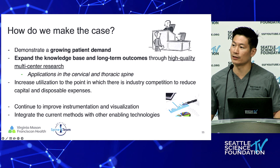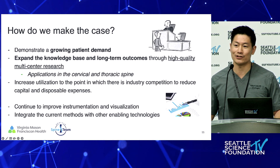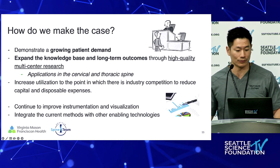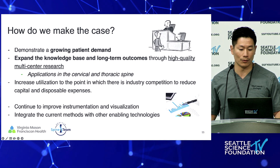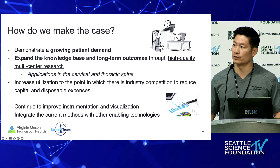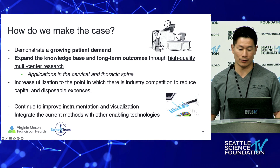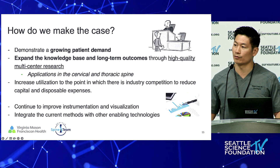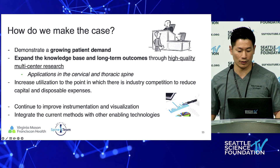How do you make the case at the end of the day? What we're seeing now is patients are demanding it — patients are coming in wanting endoscopic surgery. They don't really know what that means, but there's certainly a demand. We have to do a better job with high-quality multicenter research, expanding our knowledge base and long-term outcomes, especially as we're using these techniques in the cervical and thoracic spine. Industry will help improve our instrumentation and visualization, but we have to do it in a financially sustainable way where we're being good stewards of our resources.